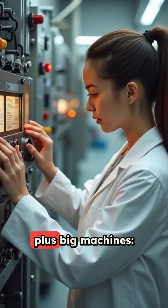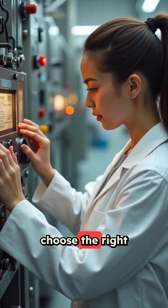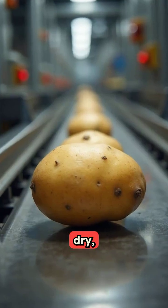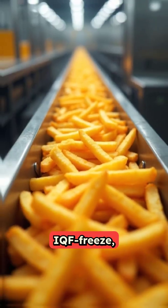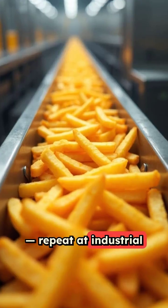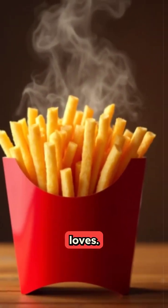So, tiny science plus big machines: choose the right potato, wash and peel, cut, blanch, dry, par fry, IQF freeze, pack, and quality check. Repeat at industrial speed and you get the fries the world loves.